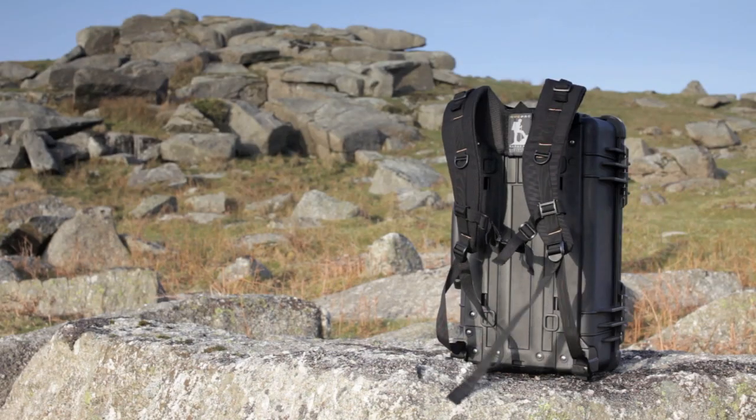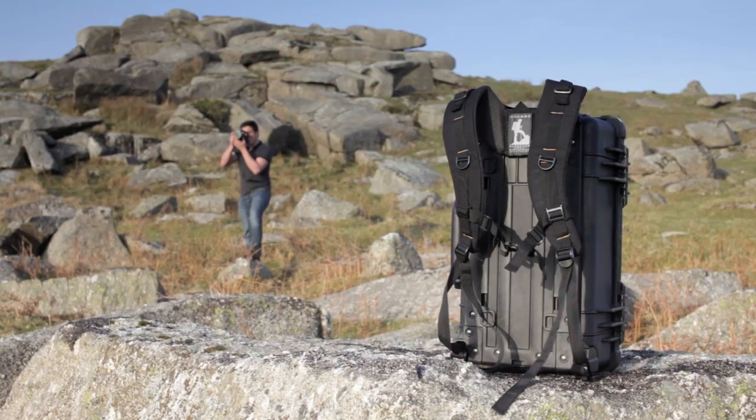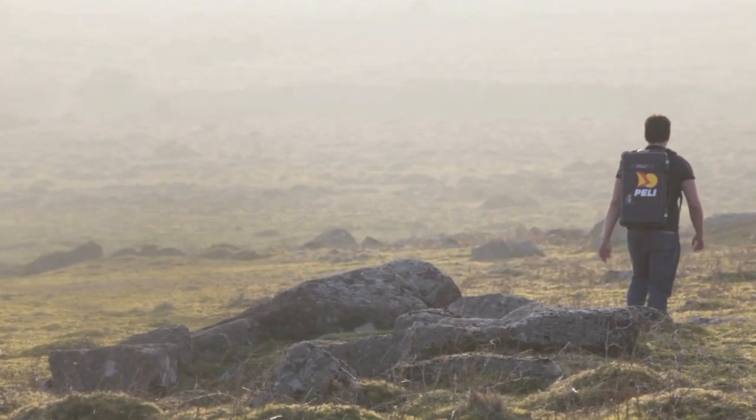It's elegantly simple and intelligently designed. I'm Laurence Parsons and I developed the Ruckpack. So now it's possible to have the security of a hard case with the convenience of a backpack.